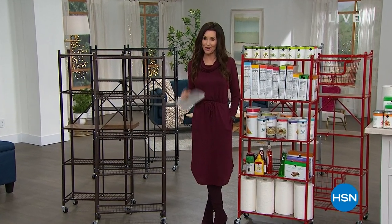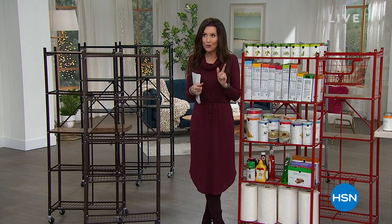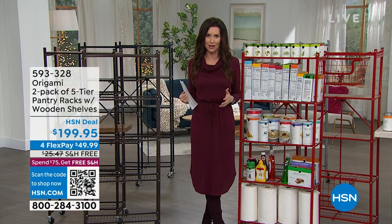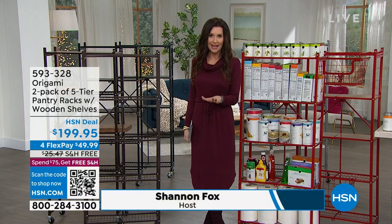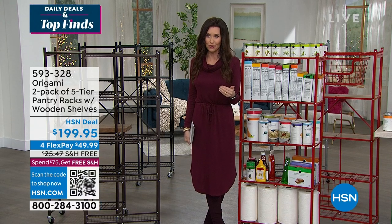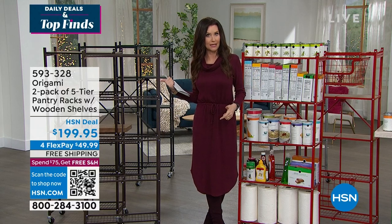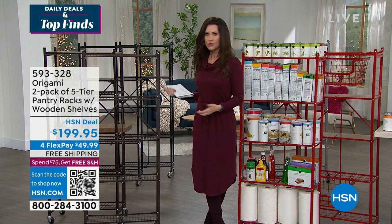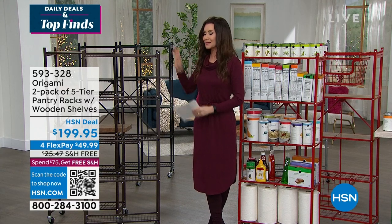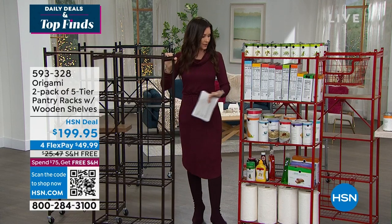Welcome back to Daily Deals and Top Finds. I hope you picked up on our Today's Special. The Magic Bullet needs almost no space on your countertop. But if you want to create a pantry in any closet you have, we've got the perfect way to do that — and it's Origami. You ask all the time for us to bring the two-pack of pantry racks — well, here it is. Get these before they are sold out. Origami is the way to store and organize anything. We call them pantry racks because that's what most of you are going to use them for, but you can use them for bookshelves and shoe racks. It's powder-coated steel and you don't need a single tool to put it together.